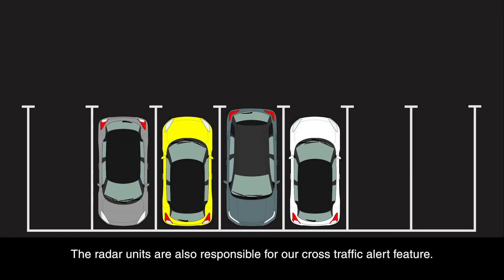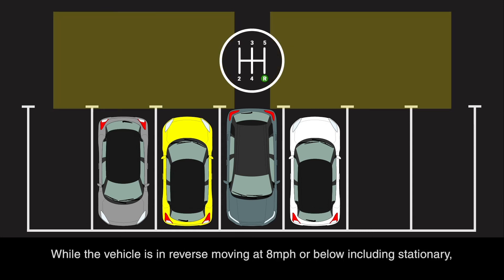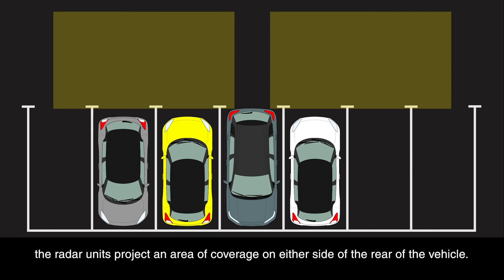The radar units are also responsible for our cross-traffic alert feature. While the vehicle is in reverse, moving at eight miles per hour or below, including stationary, the radar units project an area of coverage on either side of the rear of the vehicle.